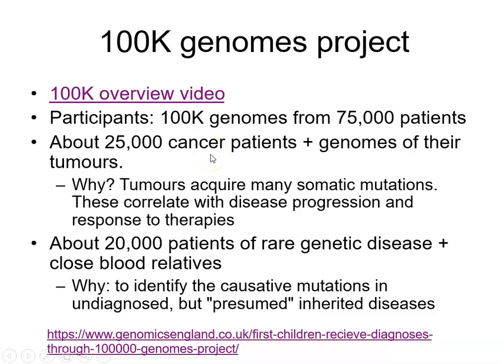The participants in the 100,000 Genomes project are from about 75,000 patients, but we are getting 100,000 genomes. The reason is that we are also looking at 25,000 cancer patients and the genomes of their tumours. To look at the genome of a tumour you will be picking up somatic mutations, and you want to know which of those somatic mutations are not present in the patient's constitutional DNA.